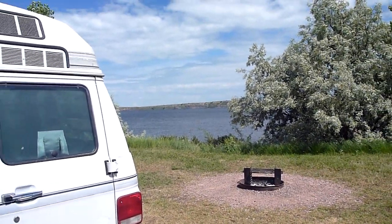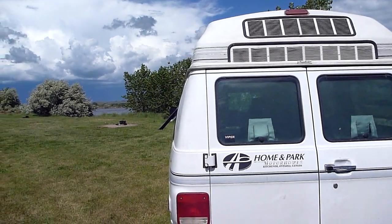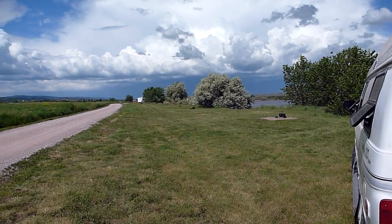There have to be like 30 campsites or fire rings here. It is a pack-in and pack-out campground — no trash, no water. They do have vault toilets.